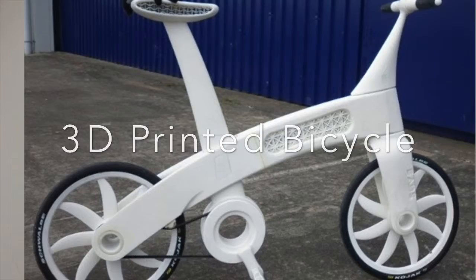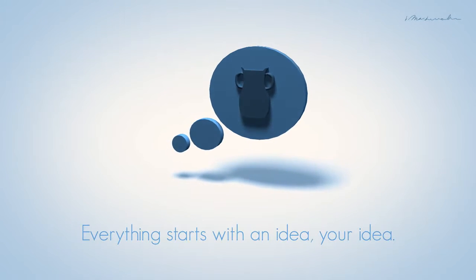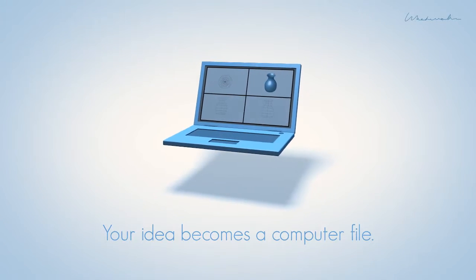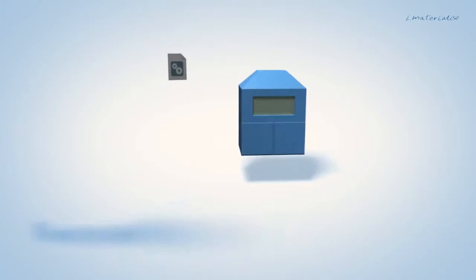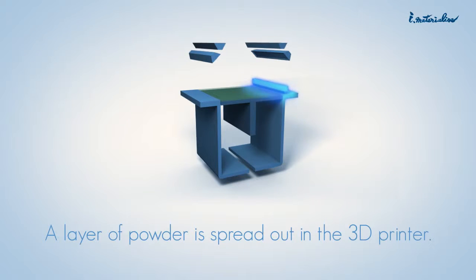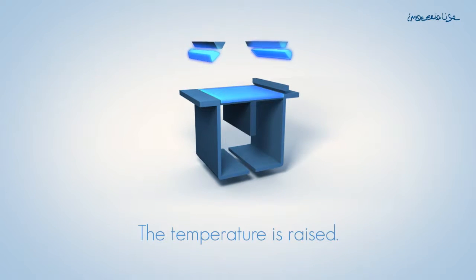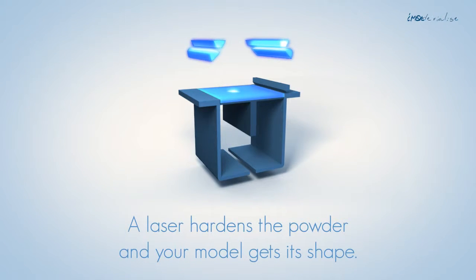But the printer revolution doesn't stop there. This is how the 3D printer works. Everything starts with an idea — you come up with your idea and it turns into a computer file. The computer then executes it into a design. The actual concept is then brought to the printing machine, where a powder puts it into form using an element such as temperature or water. The laser hardens the powder and a model takes shape.